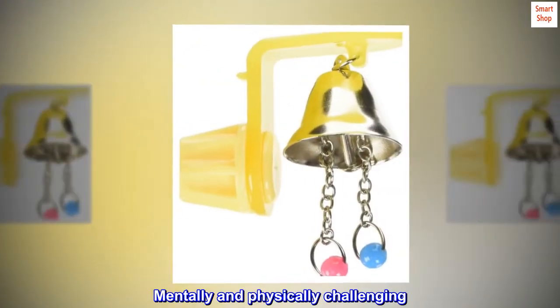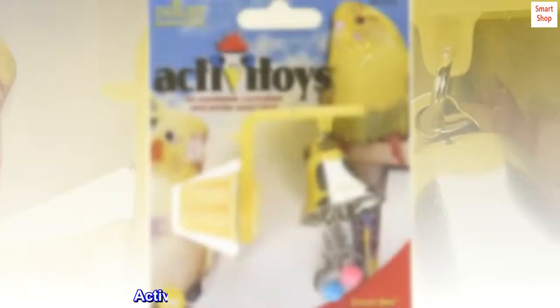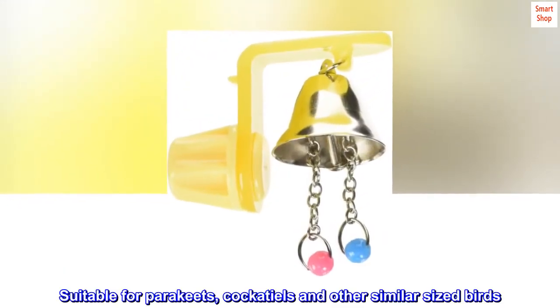Features a shiny bell with pull chain. Mentally and physically challenging, made from acrylic. Activate your bird's body, mind and soul. Suitable for parakeets, cockatiels and other similar-sized birds.